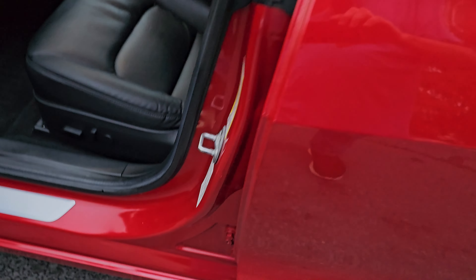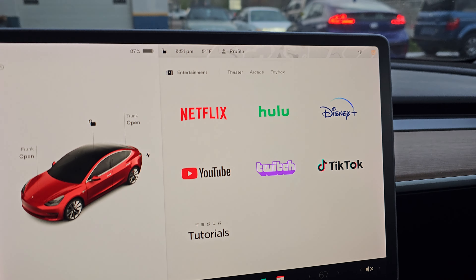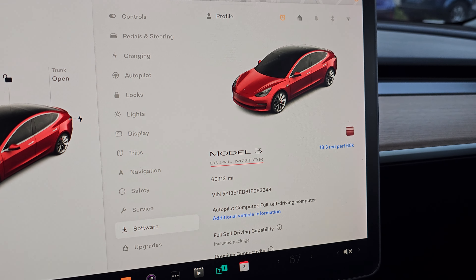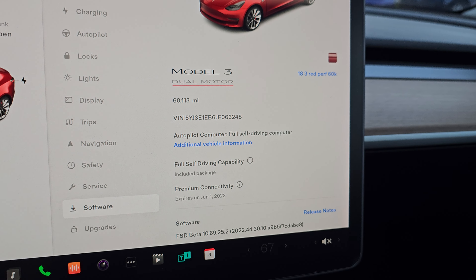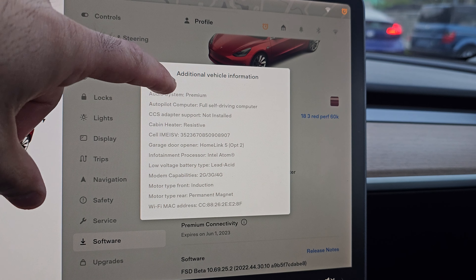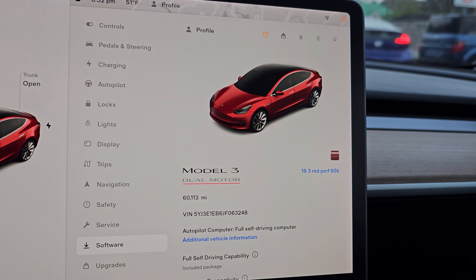Red exterior, black premium interior, heated seats front and back, front trunk storage, smart system. It's the fastest Model 3 and also has full self-driving fully paid for, heated seats, backup camera, and navigation.